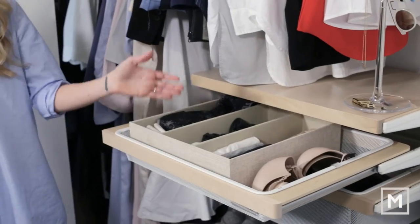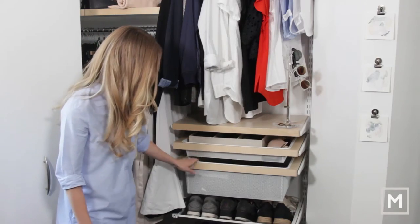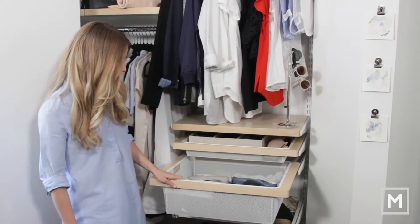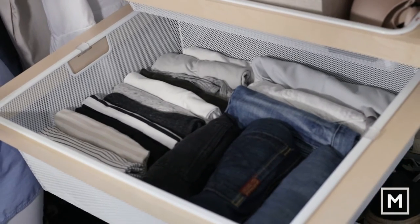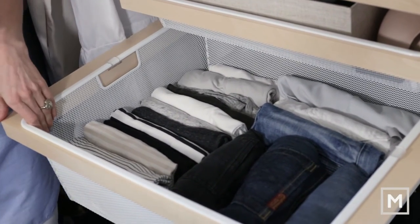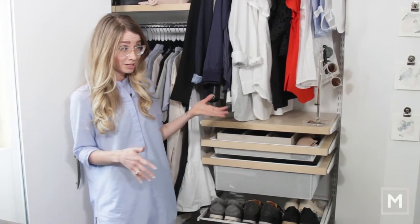In my drawers I have my underwear drawer — nothing too exciting there, everything's just neat and organized. Then in this other drawer is pretty much my work attire. I work from home most of the time when I'm not with clients, so this is usually where I pull from.